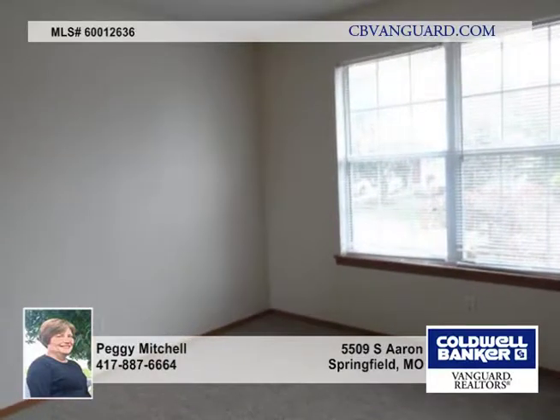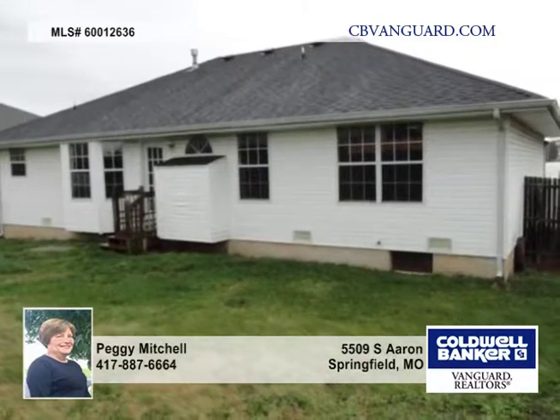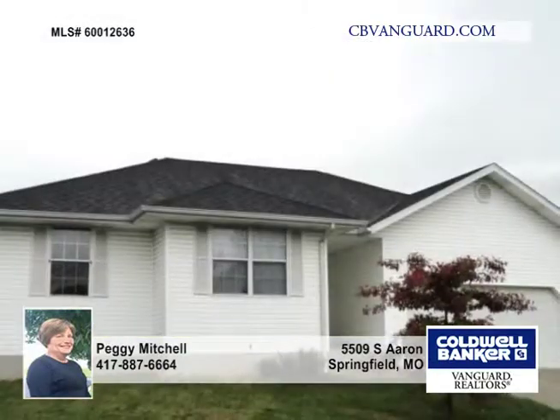All this plus a neighborhood which features a pool, clubhouse and walking trails. This home qualifies for FHA and VA financing and won't last long. Call today for your showing.